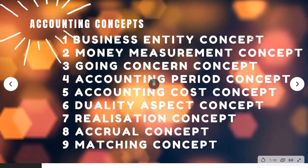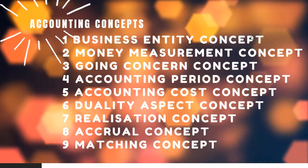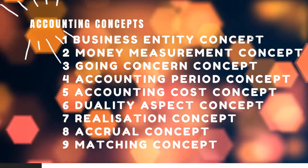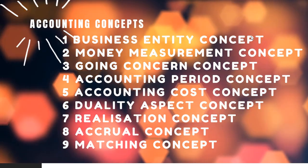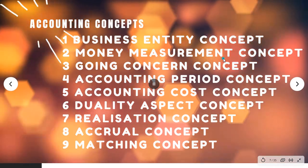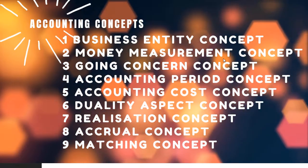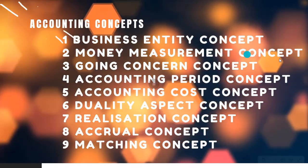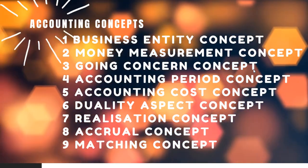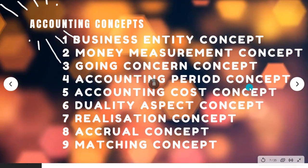Business entity concept: we consider business and private transactions separately. Money measurement concept: only money-related transactions are recorded. Going concern concept: the business is assumed to continue. Accounting period concept.